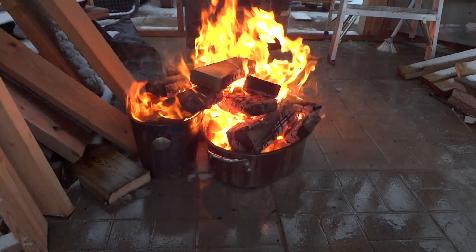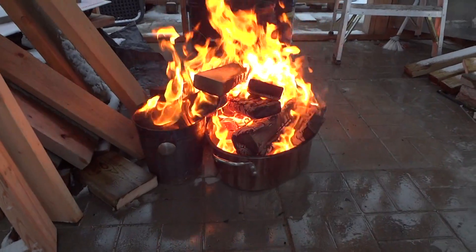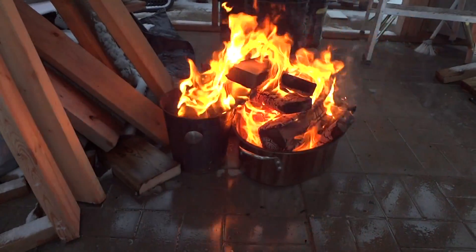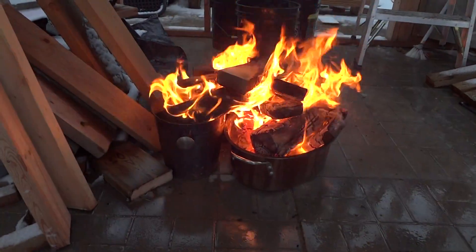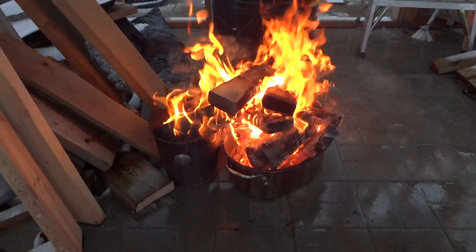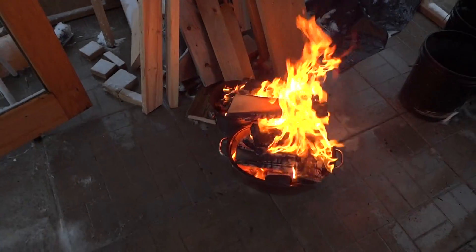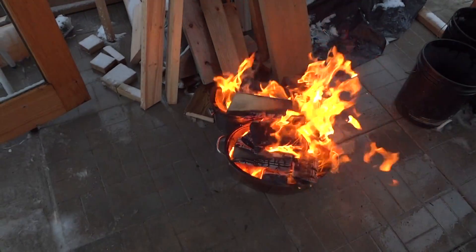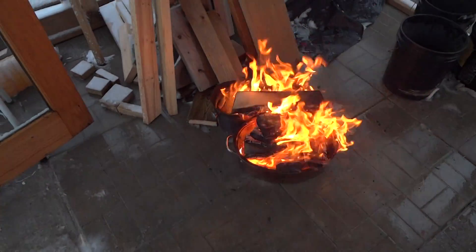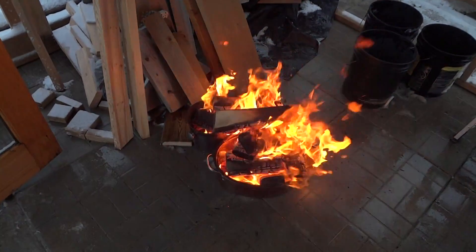I don't know if the 4x4s are pressure treated or not — looks like just standard wood, so that should be okay. I got some other ones there too, not sure if they're pressure treated but should be okay. Looks like the battery's dying — better go buy a new camera or something. Okay guys.